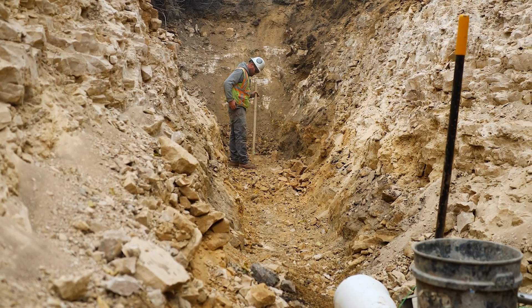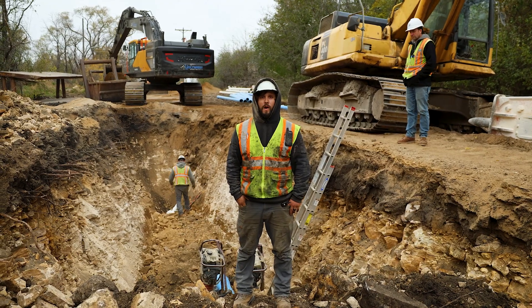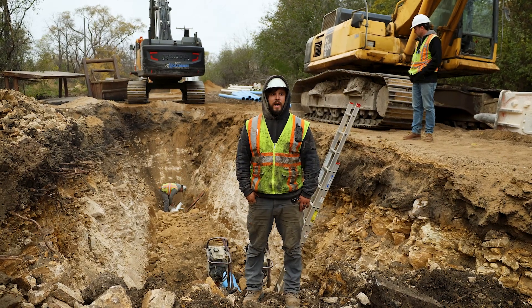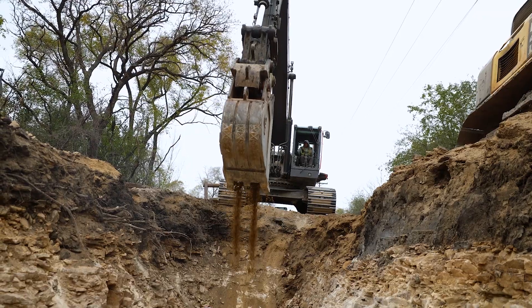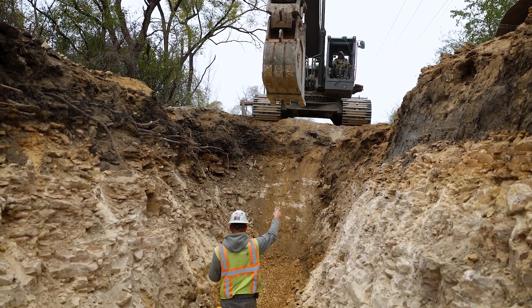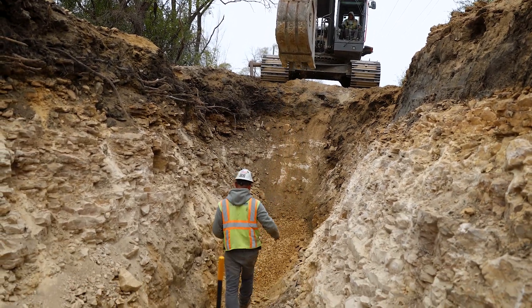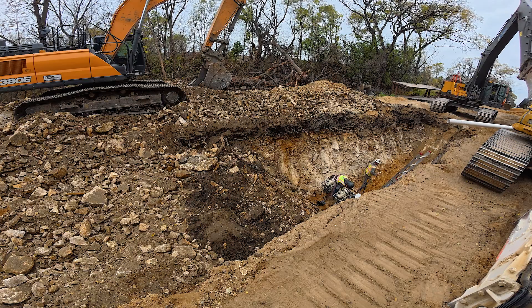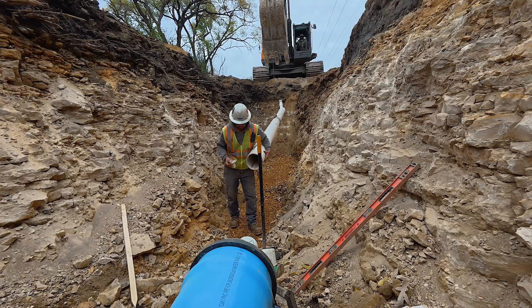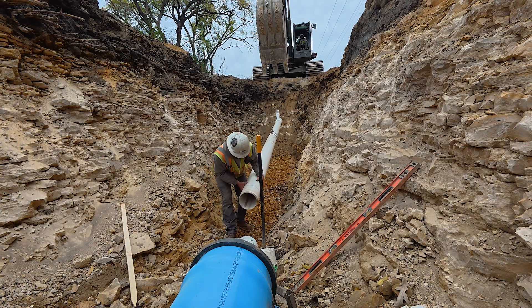This whole stretch is all virgin rock — there's never been pipe down it before. It's roughly a thousand feet of sewer and water main. We tie it on at about 9 feet deep, we're at about 11 feet deep here, and where we set the final structure will be at almost 16 feet deep. We get to run the sewer and water in the same ditch, which saves us time, because jackhammering an extra trench for the water would add a lot of time to this project.